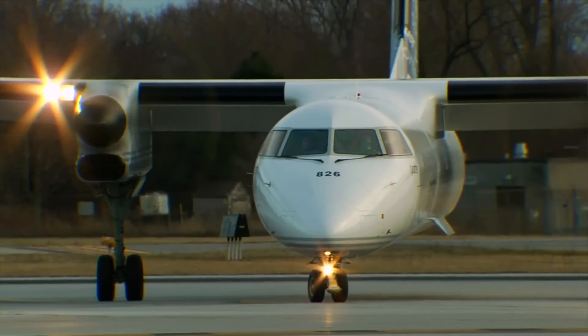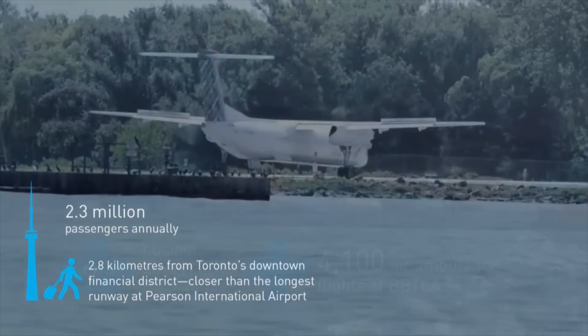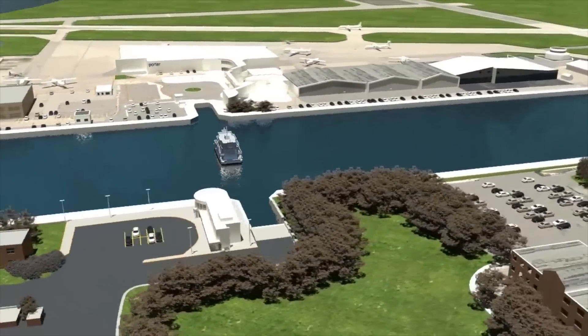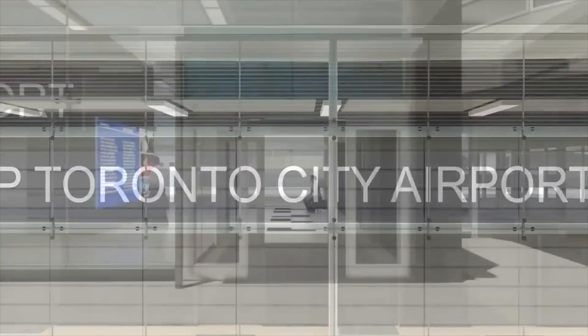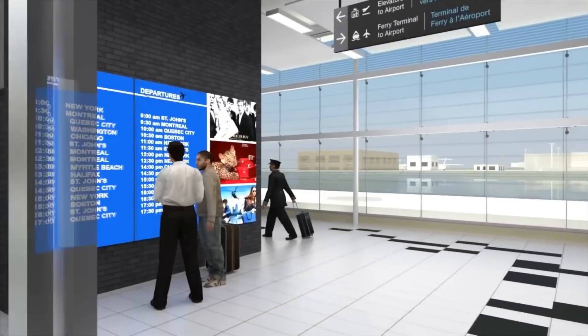Considered one of the world's best small airports, Billy Bishop Toronto City Airport is less than 3 kilometers from downtown Toronto, with service to Canada and the USA. It has experienced rapid growth in the past decade, but the only way to get to the airport is by ferry. That is all about to change with the opening of the Billy Bishop Toronto City Airport pedestrian tunnel, winner of the Tunneling Association of Canada's 2014 Project of the Year.